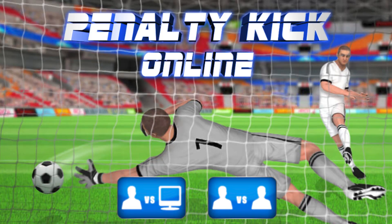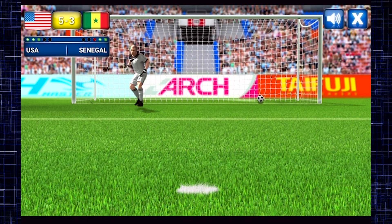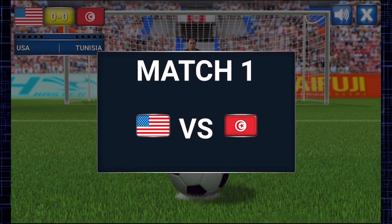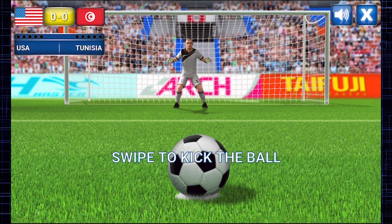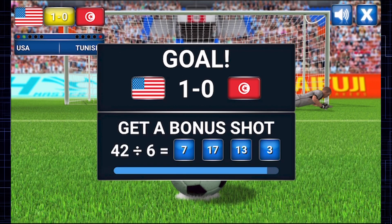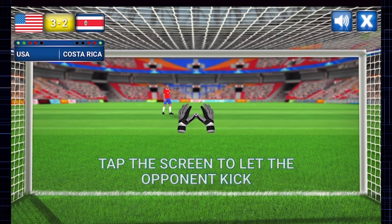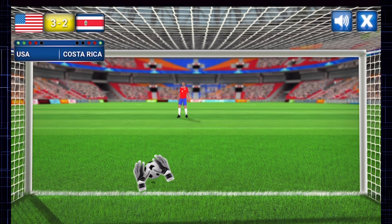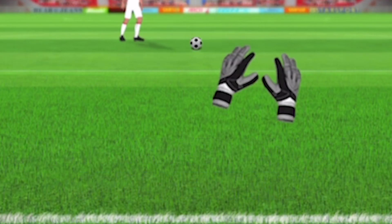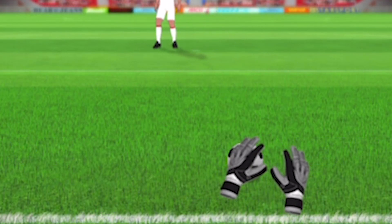Soccer is the most popular sport in the world, and in the Cool Math version hit game Penalty Kick, we kick it up a notch with a math spin to help you reach your goal. In Penalty Kick, you're both the kicker and the goalie. First, pick the country you want to represent. Then, when the ball is on your side, line up your shot, swipe at your target, and let it rip! After you shoot, you'll have a timed math question to solve. Get it right and get a bonus shot. If not, the ball switches sides and now you're in goal. Line up your hands and track the path of your opponent's shot. Keep the ball between your hands and you should be able to save the goal. You'll get the hang of it!